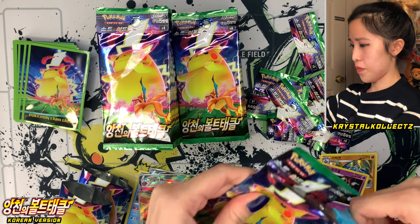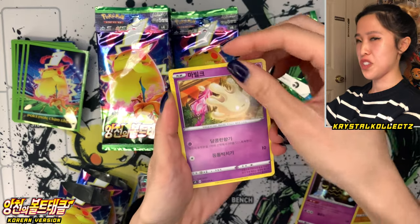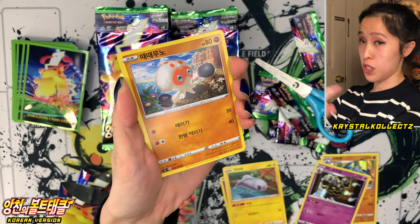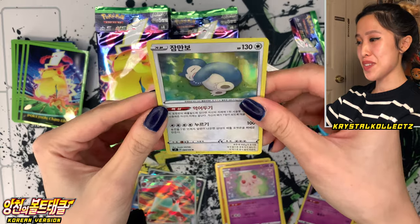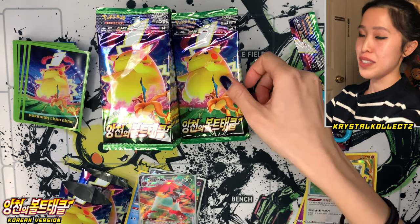Still not tired of this set, honestly — it is so fun. When it first came out it was so refreshing to open compared to Darkness Ablaze. Not saying I don't like Darkness Ablaze — I just opened it so much because I really wanted to complete it in four different languages. Here we have Snorlax, also known as Jamanbo in Korean — very different from its Japanese name, which is Kabigom.